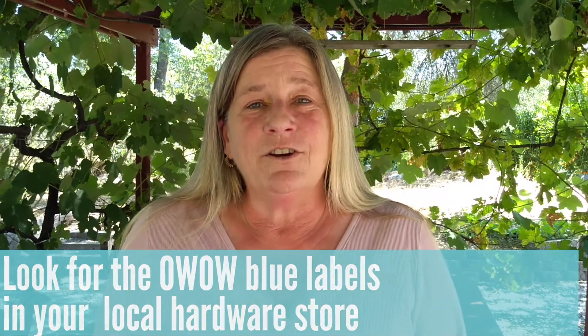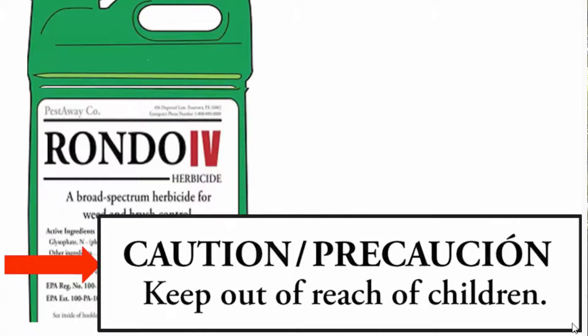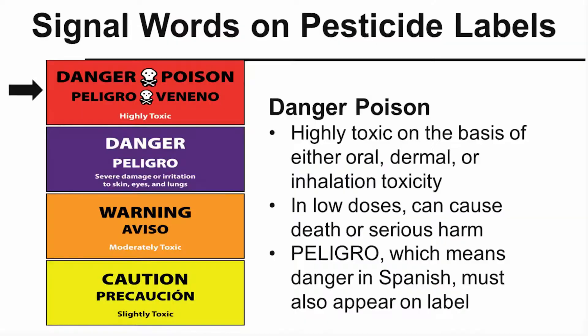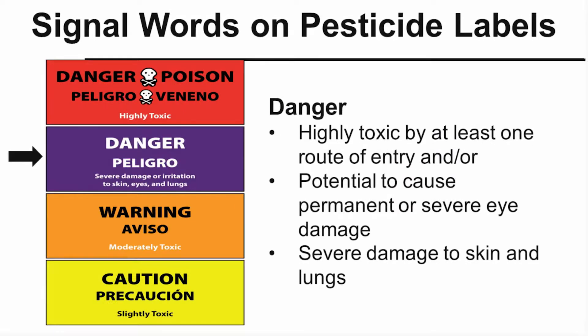Then you're going to go ahead and look on the label. The title and the pictures are swell but they're marketing — it's not going to tell you what you need to know. You're going to go further down on that label and in big black capital letters there are signal words, and those signal words are going to tell you the level of toxicity to you and anybody else who's sharing the yard with you.